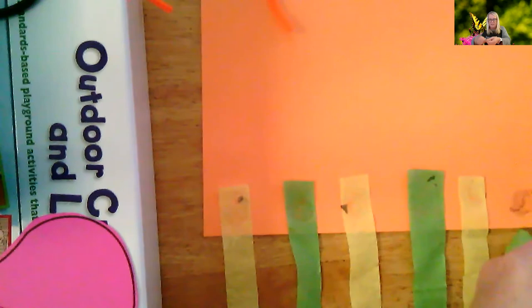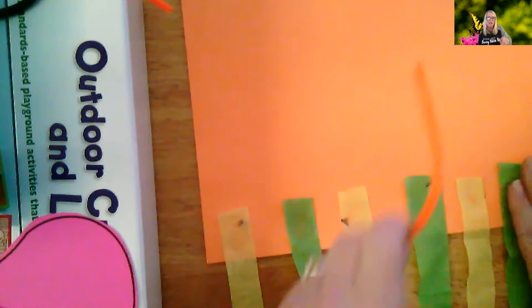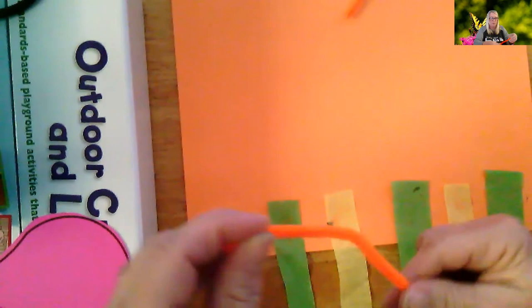Now, the next thing I want you to get is those fuzzy sticks. Those are going to be your antennas. Your mom and dad can help you if you need it, but you put your finger out and you just twist them around your finger to make the antennas. See? Now they're curly. Then do the other one — do them both. Put it around your finger and twist, twist, twist. Like that.